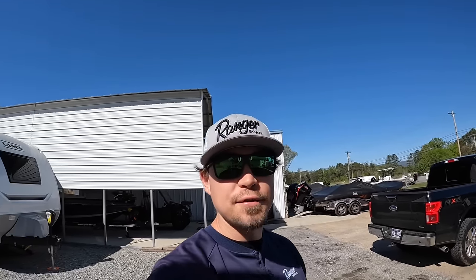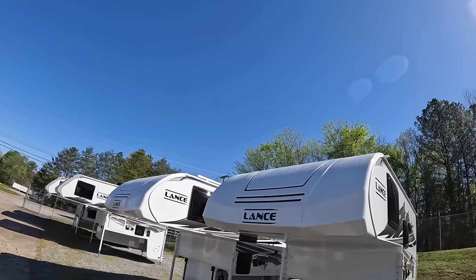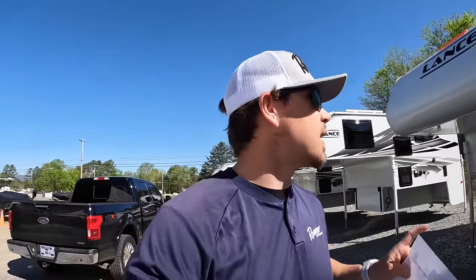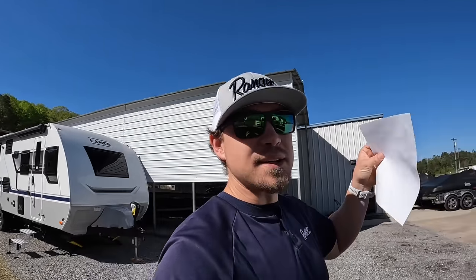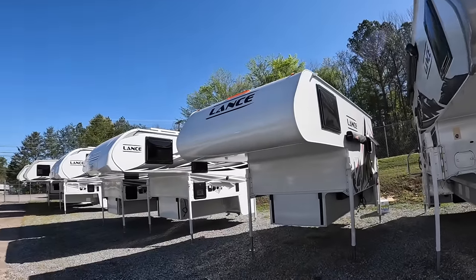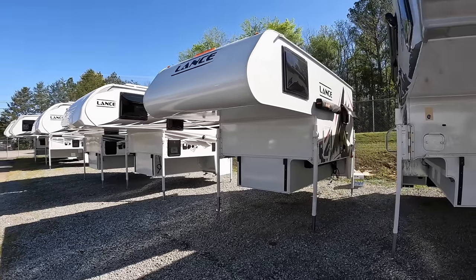Hey everybody, welcome back. This is Brad over here at Chattanooga Fishing Fun. Here at Fishing Fun we sell Ranger boats and Lance campers. We've got a beautiful bluebird sky here to do a video today. Today's video is one I've actually been looking forward to for quite some time. I received the only 805 in the whole southeast yesterday and wanted to do this video then but didn't have time. We've got the 2024 Lance 805.